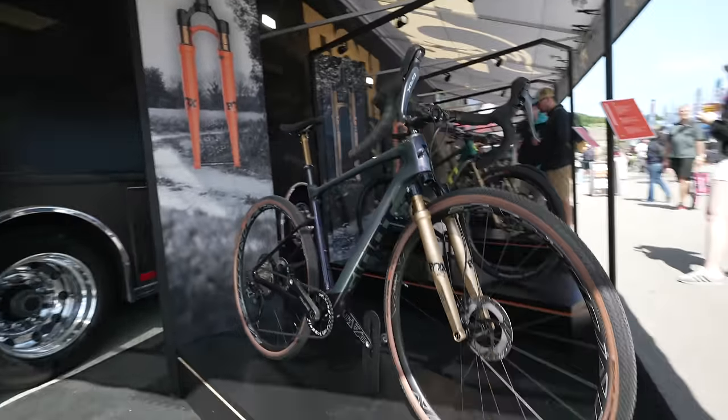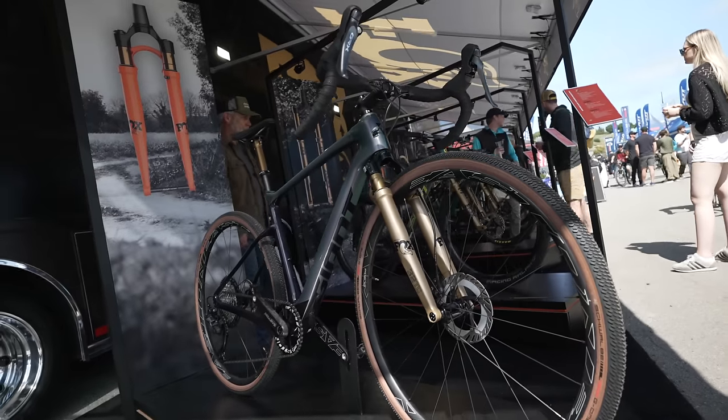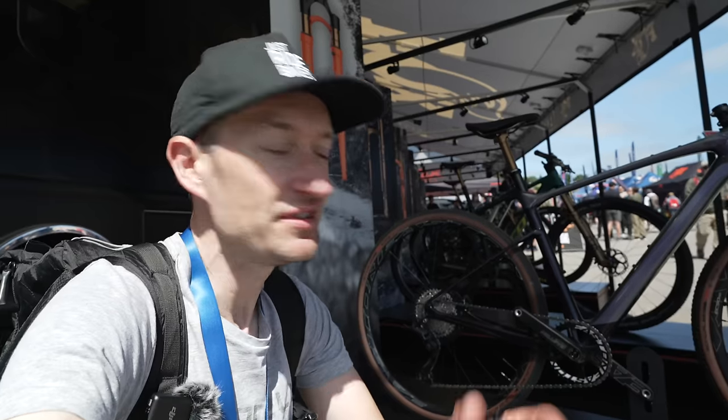There aren't many bikes like this in the gravel category that are designed around a suspension fork, and it's kind of surprising that Giant — such a big company — came out with a suspension-modified gravel bike. But hopefully we'll see some more over the next few months and years.